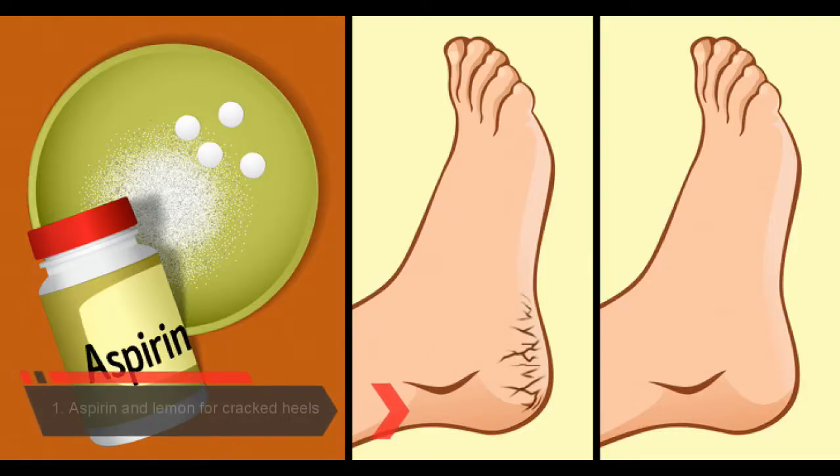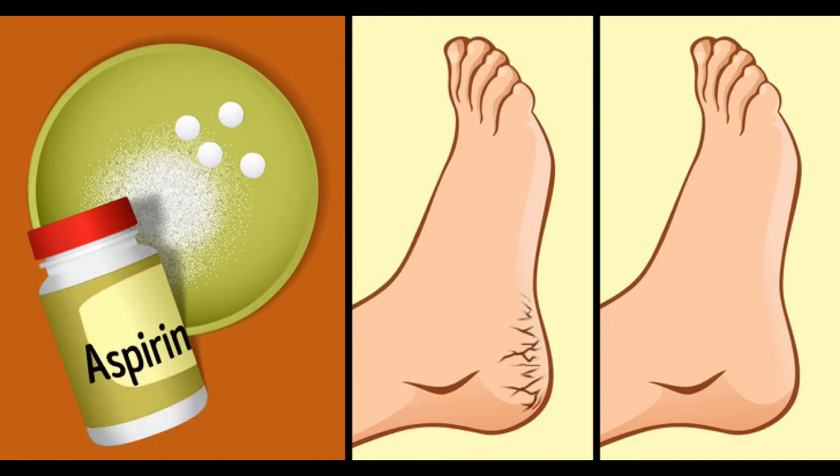Number 1: Aspirin and Lemon Juice for Cracked Heels. Simply grind 10 aspirin pills into a powder and add some lemon juice to make a paste. Then apply the mixture with a cotton pad onto your damaged heels. Use gauze and a plastic bag to secure the cotton pad on your feet and let it stay overnight. This procedure will help you exfoliate dead skin cells and make the skin on your heels softer and smoother.